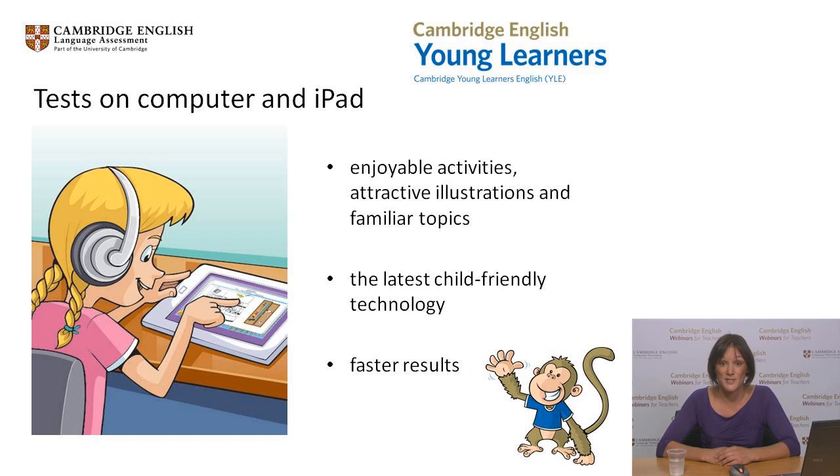Another exciting development is the launch of our Young Learners tests on computer and laptop. In November of this year, we are starting a live pilot stage in a limited number of countries and will then be rolling out to further markets on a country-by-country basis. These tests contain the same enjoyable activities, attractive illustrations and familiar topics as the tests on paper, and use the latest child-friendly technology to fully engage and motivate young learners. These tests also benefit from faster results.